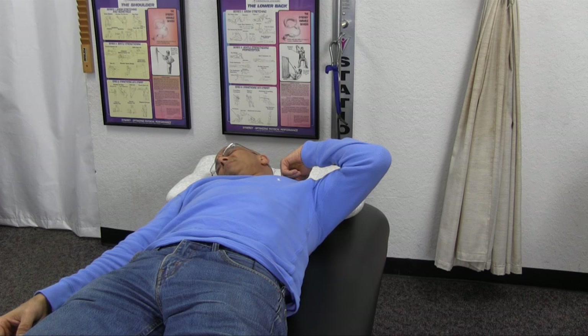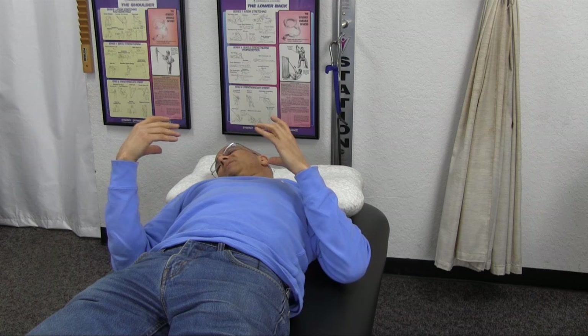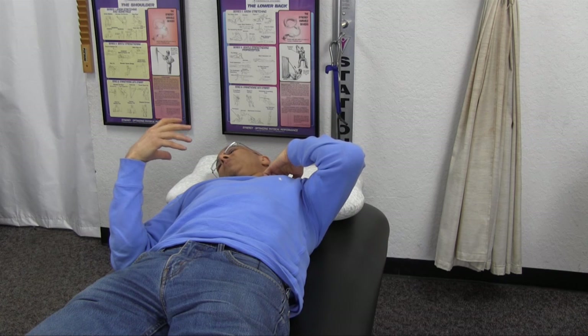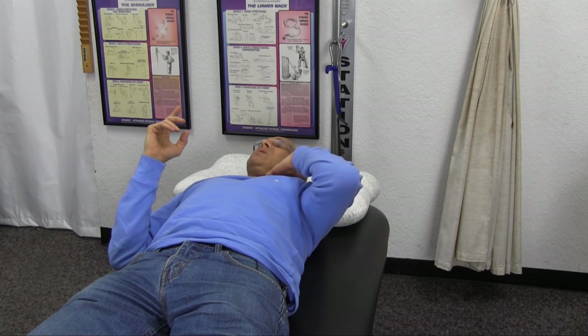Hold it there for a couple of minutes. You should feel relief pretty fast — maybe one to two minutes. Now, if you're trying to get to sleep, try to get as close as you can to this position, because that will reduce a lot of pressure. What we don't want to do is lean into the pain, because that will compress it.